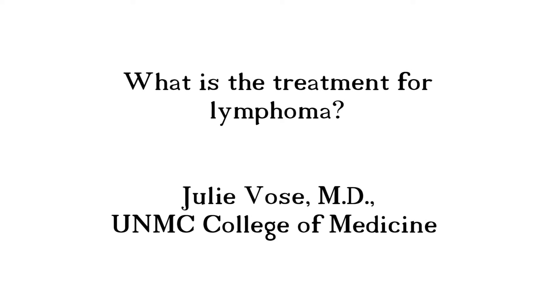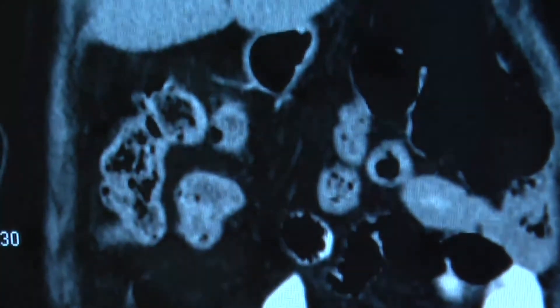What is the treatment for lymphoma? There are many different treatments for lymphoma and they mostly include categories of chemotherapy, which are medications that kill any rapidly dividing cells. Also radiation therapy, that's radiation that's given from outside the body.